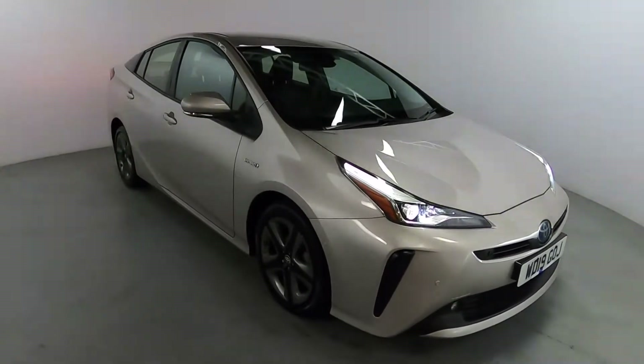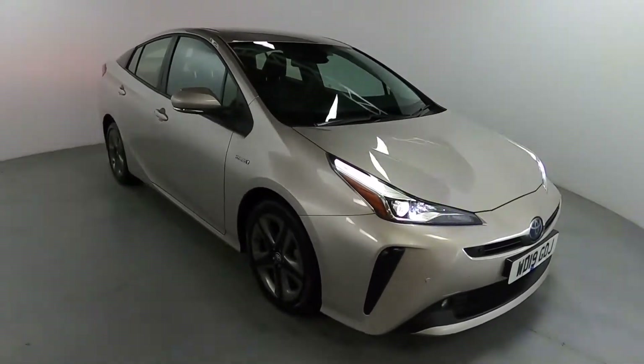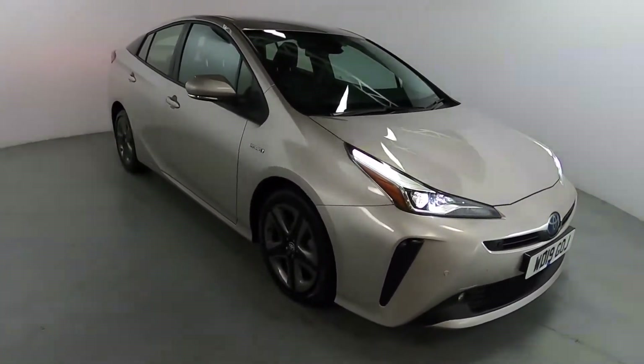Welcome to LMC. Today we're taking a look at this Toyota Prius XL Edition. It's got a 1.8L petrol hybrid engine with an automatic gearbox, and it's on 43,573 miles.